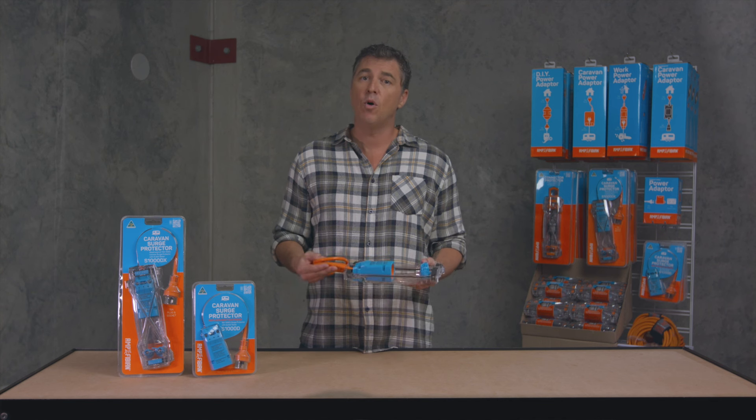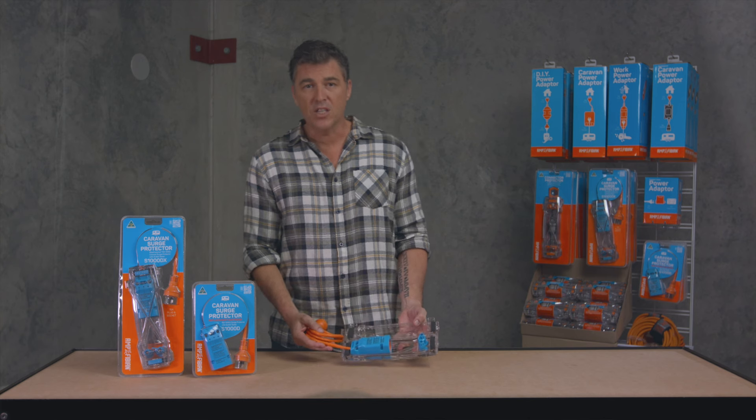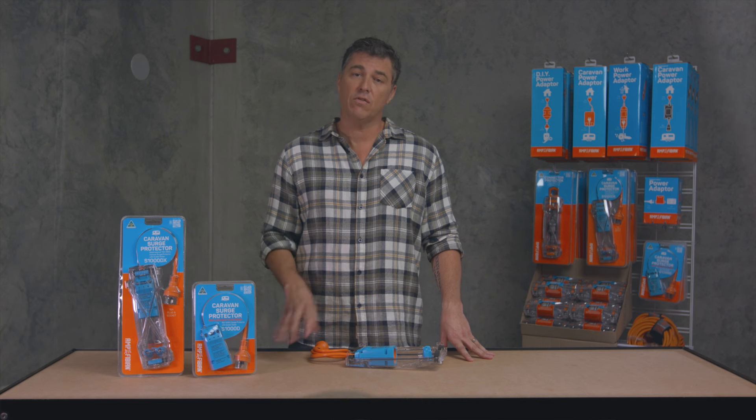And at $90, it's a small price to ensure that expensive gear like your inverter, your fridge, your TV, your DVD player and your laptop will be protected. Imagine the cost of replacing all of that.